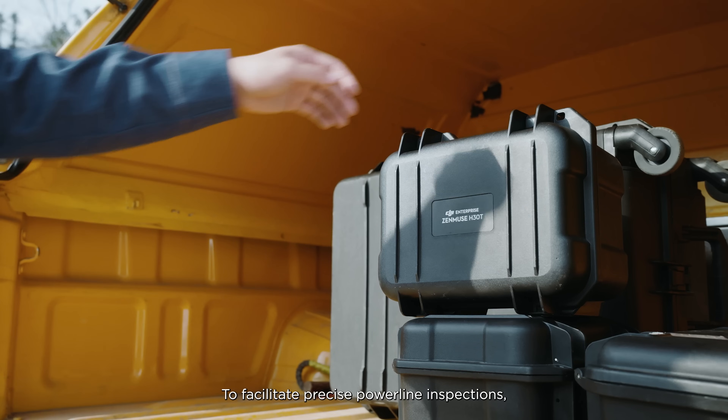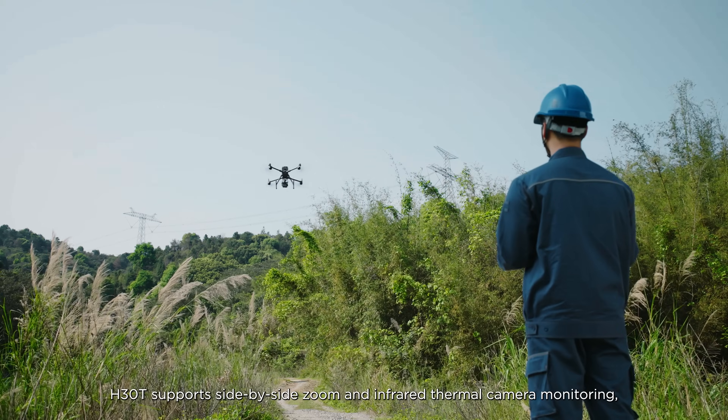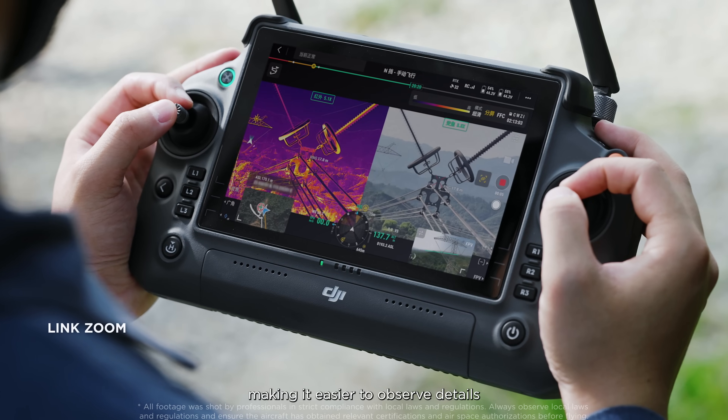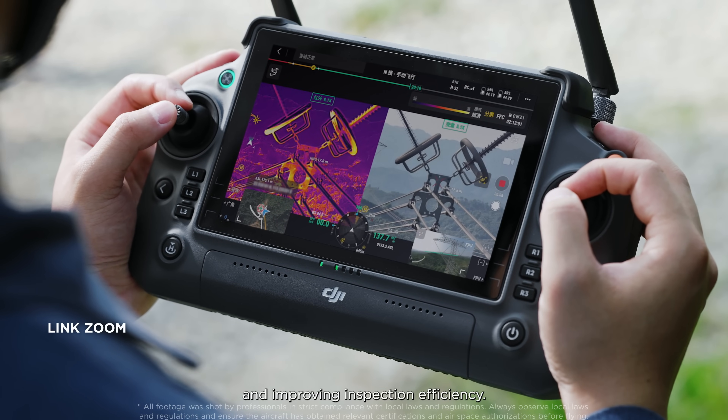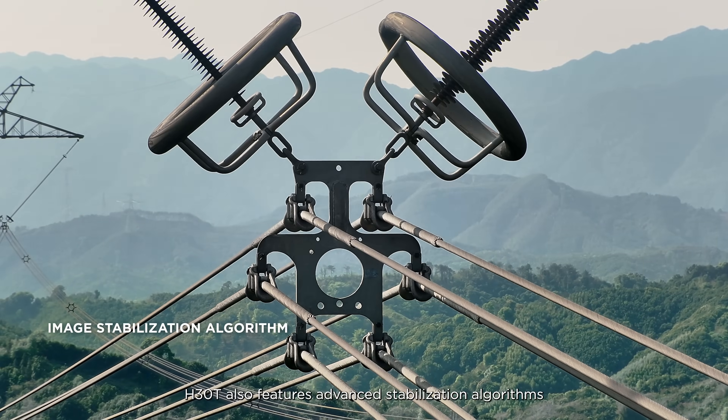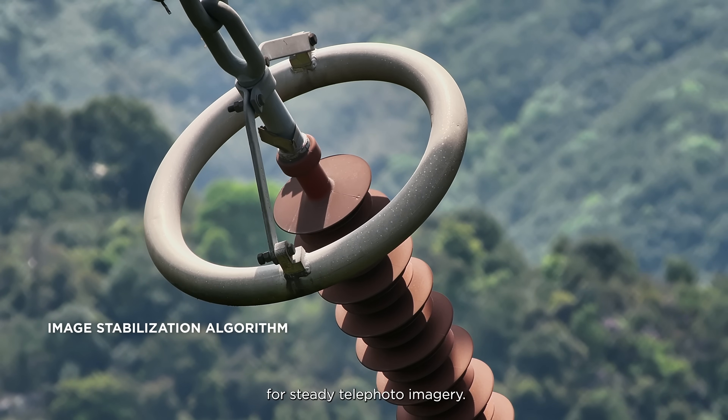To facilitate precise power line inspections, H30T supports side-by-side zoom and infrared thermal camera monitoring, making it easier to observe details and improving inspection efficiency. The H30T also features advanced stabilization algorithms for steady telephoto imagery.